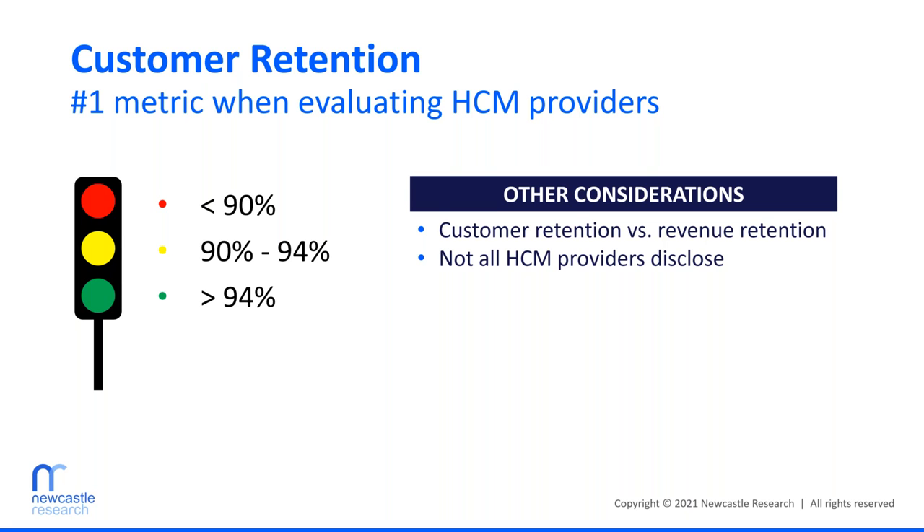Not all HCM providers disclose their retention number. I always talk to vendors about this. Sometimes I get involved with a customer at square one — all they know is they don't like the vendor they're working with. Sometimes it's at the 11th hour, where they've already made a decision and just want an outside expert to make sure they're not making a mistake. And sometimes it's in the middle — they're already looking at vendors, may have had some demos, and realized they might need outside advice.